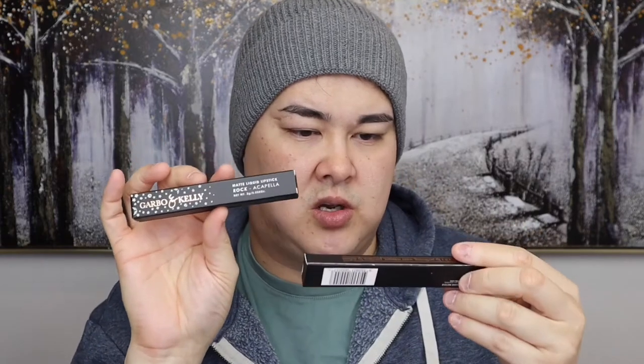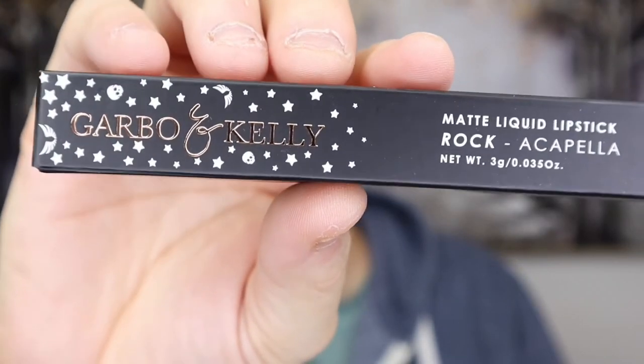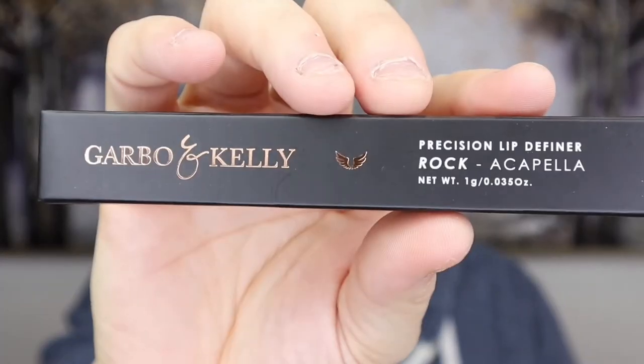Next I have two items from Gabo and Kelly — a lip definer and a matte liquid lipstick in the shade Rock. The matte liquid lipstick has really nice packaging with little stars all over it. The matte liquid lipstick retails for $32 and the lip liner retails for $25, both available from gaboandkelly.com.